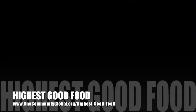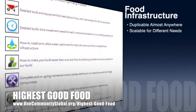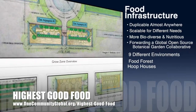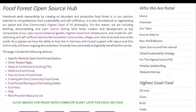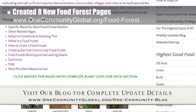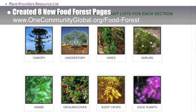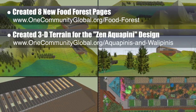OneCommunity's approach to highest good food is duplicable almost anywhere, scalable for different needs, more biodiverse and nutritious, part of forwarding a global open source botanical garden collaborative, and includes nine different free shared and duplicable growing environments. This week, the core team working on highest good food added eight new breakout pages to the open source food forest portal covering each of the sections of the food forest plants in detail. As of this posting, that page has gotten over 1,600 Facebook shares. We also created 3D terrain for the aesthetic and diversity-focused Zen Aquapini design.